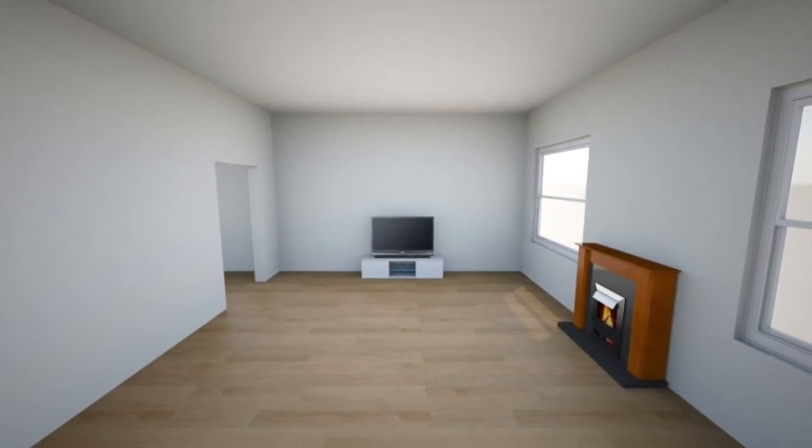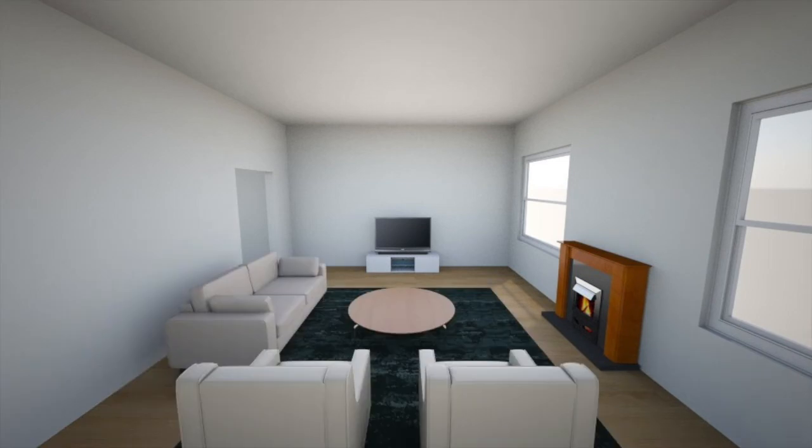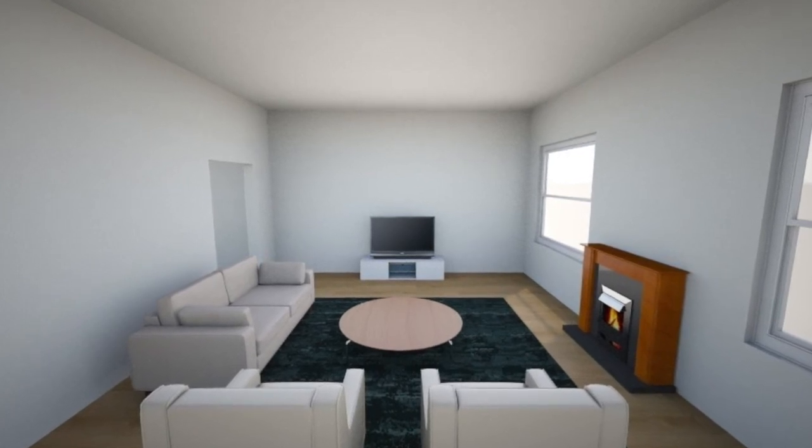With windows flanking the fireplace, you might have three possible walls for a TV. Placing the TV opposite the windows could cause glare. You might put the TV on the adjacent wall rather than the wall opposite the windows.